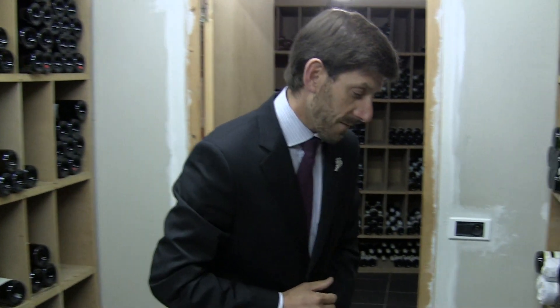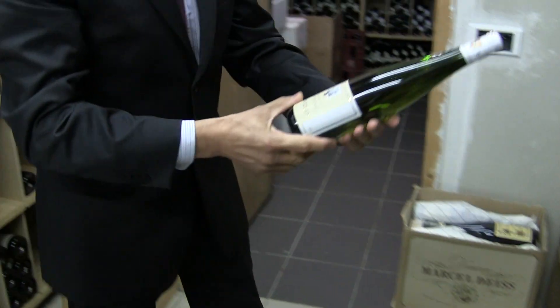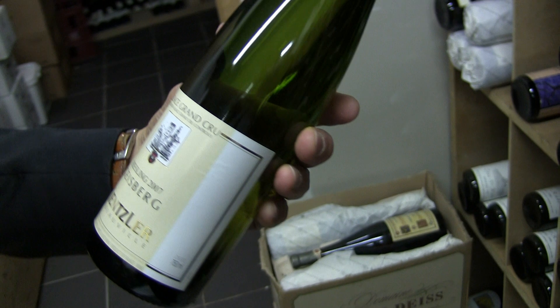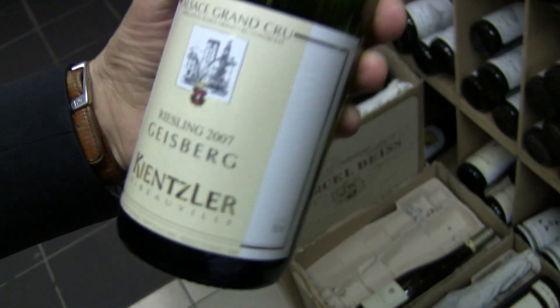I'm going to pick a good bottle of white wine to start. There are so many to pick, but I'm going to pick one which I really love. I think a Riesling — a good Riesling from André Kinsler, Grand Cru Geisbert, 2007. We're going to start with this bottle.